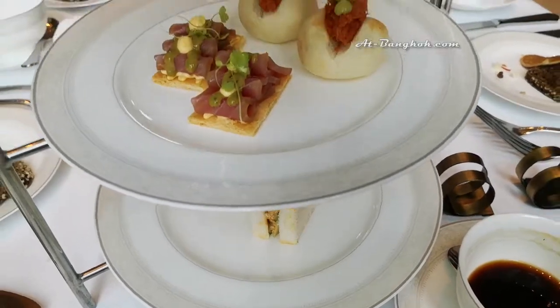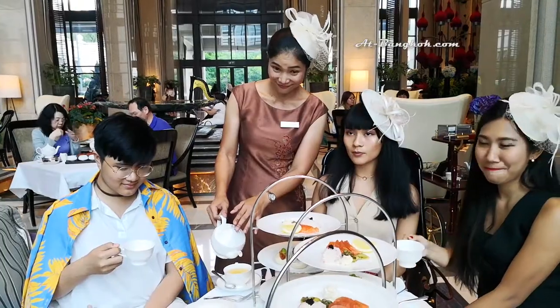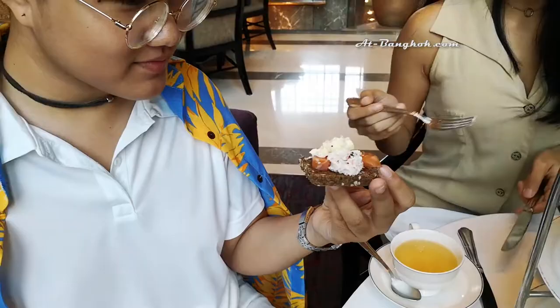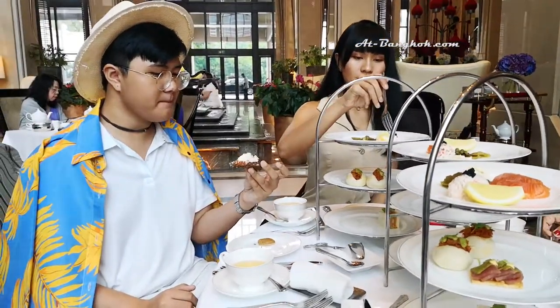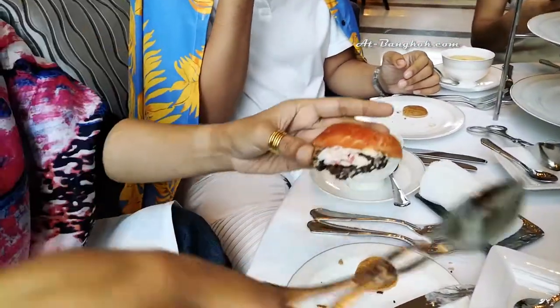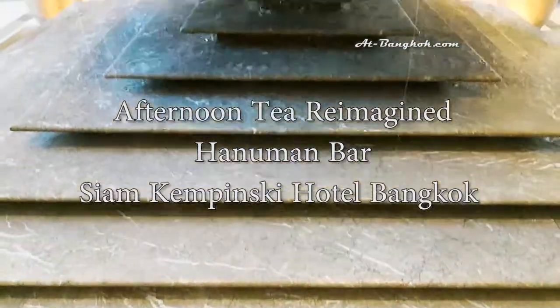Apart from that is chicken sandwich, BBQ pork bao, and smoked tuna tart fine.